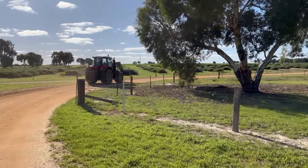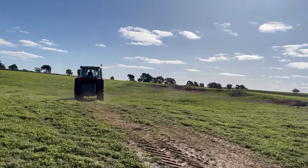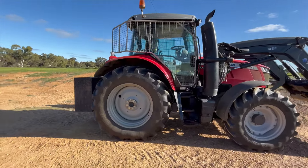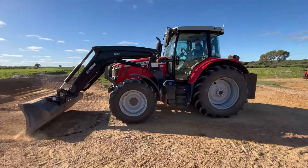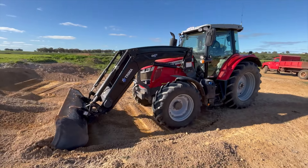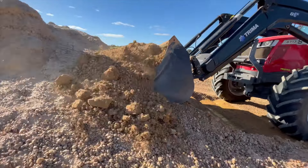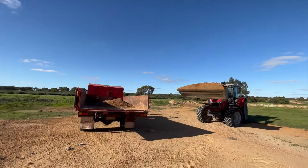Out to the gravel pit we go. The tractor digs up gravel using the bucket and then empties the gravel into the back of the truck.